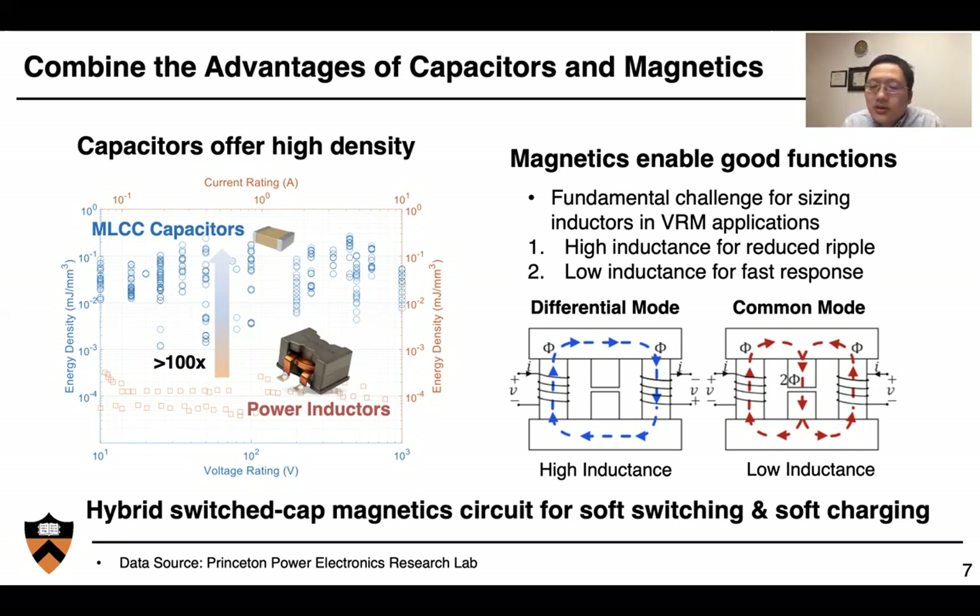In the voltage regulation module, we also need to deal with the challenge between steady state and dynamics. In steady state, we want the inductance to be high so that we can reduce current ripple and improve overall system efficiency. In transient, we want inductance to be low so that we can get very fast dynamic speed. Coupled inductors give us this opportunity: in steady state, we run the multiple phases in differential mode or interleaving, effectively getting high inductance and reducing current ripple. In common mode, the system has very low inductance, giving us very fast transient speed. Combining switched-capacitor units with switched-inductor units also gives us soft switching and soft charging, enabling high efficiency and high power density.